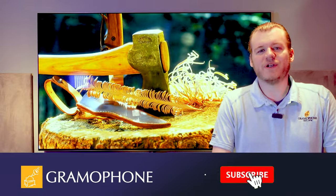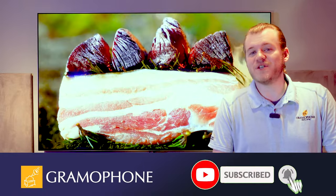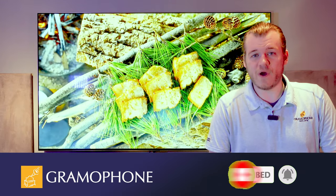But before we get into it, you know what to do — hit that subscribe button and don't forget that bell icon so you don't miss out on any upcoming content. Lots of great stuff on the way.